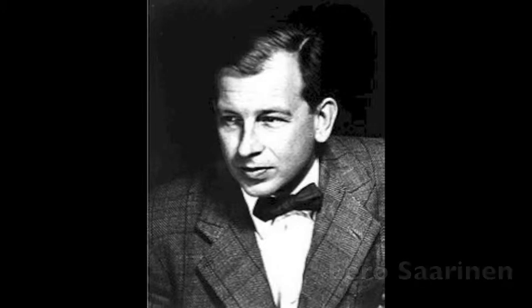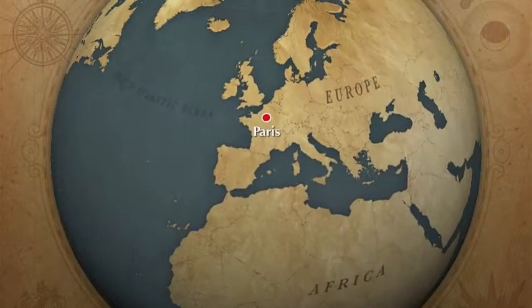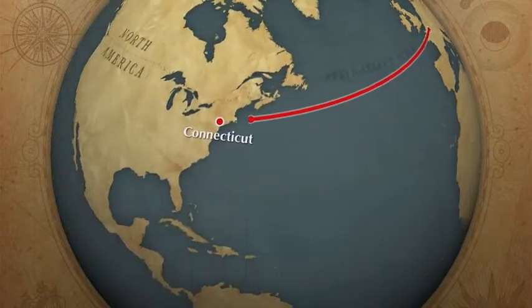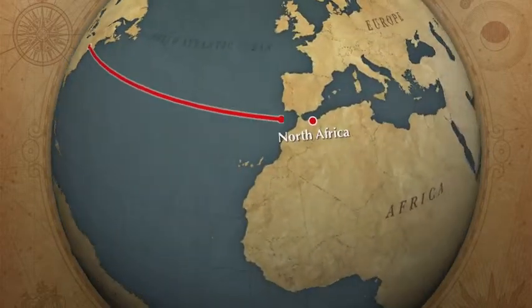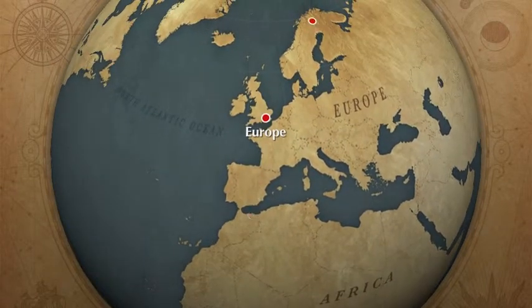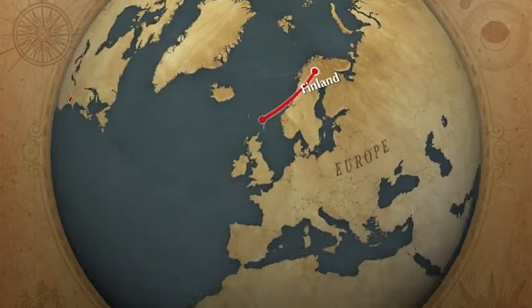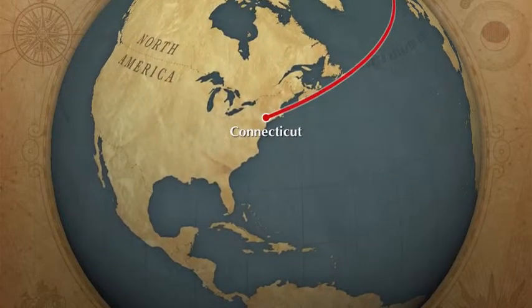Eero Saarinen was born August 20, 1920. He grew up in Michigan before moving to Paris to study architecture, then moved to Connecticut to study at Yale. After completing his studies, he traveled throughout North Africa and Europe before returning to his homeland of Finland. He finally settled back in the United States in Cranbrook, working for his father.